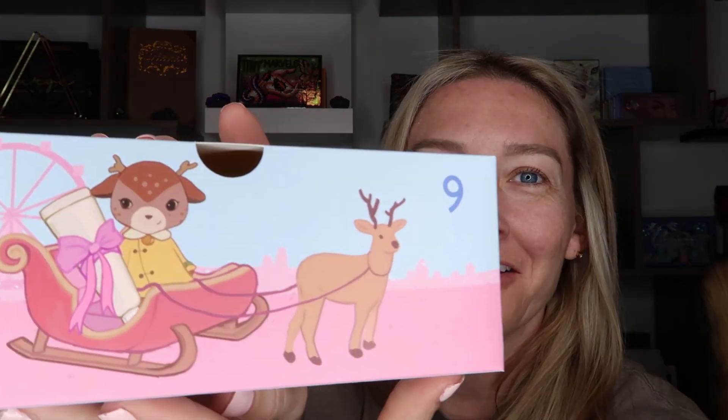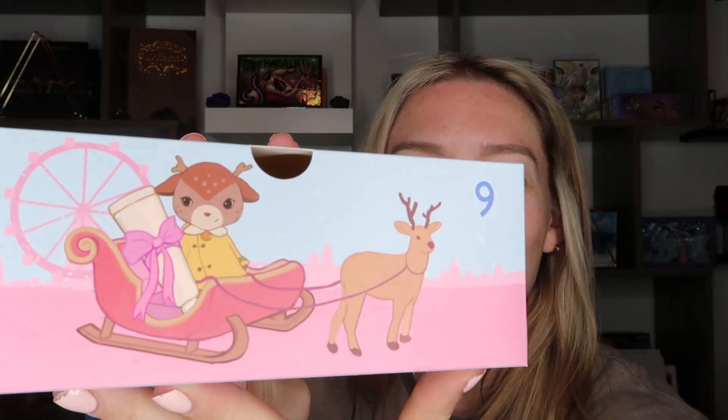Number nine has one of the cute animals on it — a little fawn riding in a sled being pulled by a reindeer. I cannot get over this packaging. This is an essential blending hand cream, and it is a vegan product by the brand Frudia. I haven't heard of them before, but it has a natural essential oil scent, deep moisturizing benefits, and cold-pressed oil. I do have a ton of hand creams already, so I'm going to include this in the giveaway for you guys.